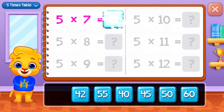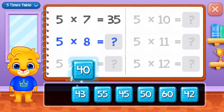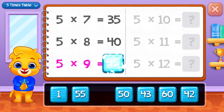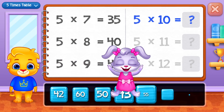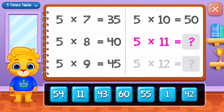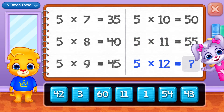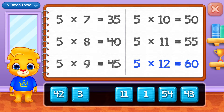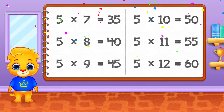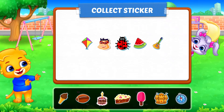Thirty-five, forty, forty-five, fifty, fifty-five. Well done! Sixty. Pick a sticker!